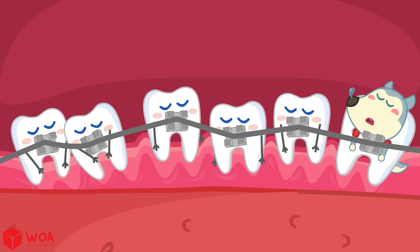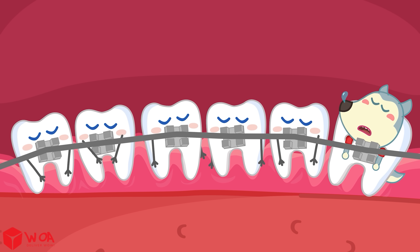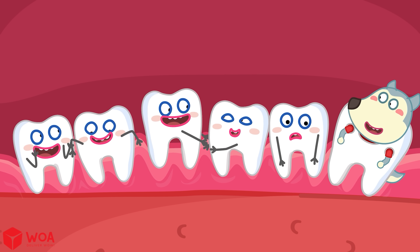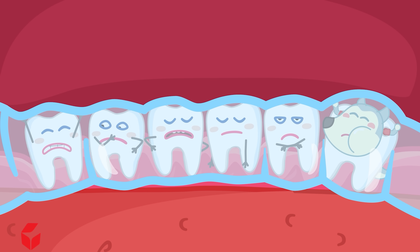Our jaws are strong, but they can slowly move if we give them the right push. That way, the teeth don't hurt — they move bit by bit over time. When your teeth are straight, the dentist gives you a gatekeeper called a retainer, to stop the teeth from going back to their old spot.